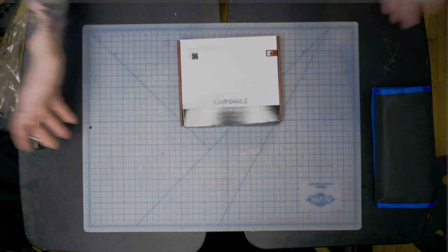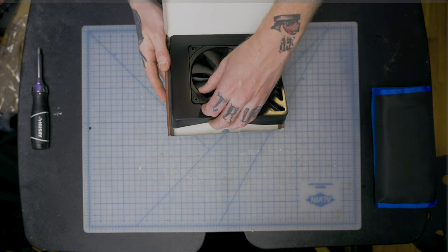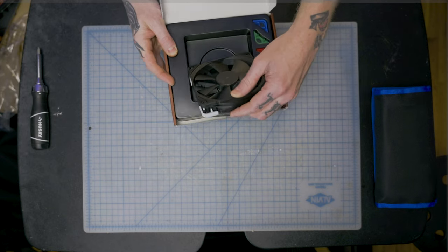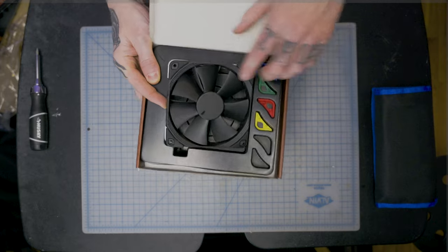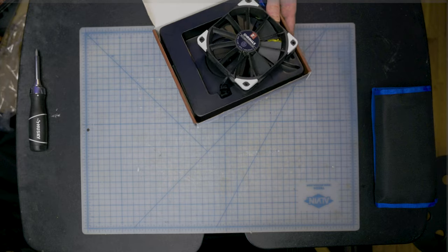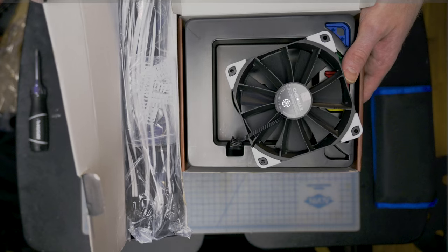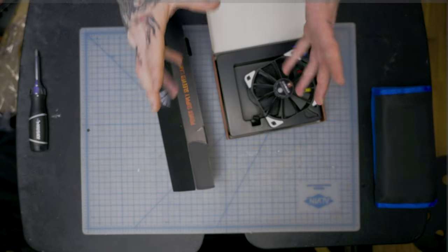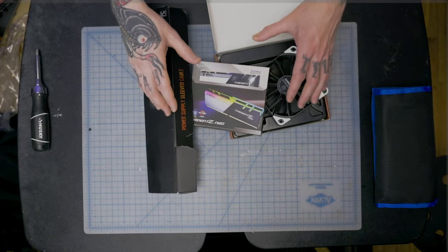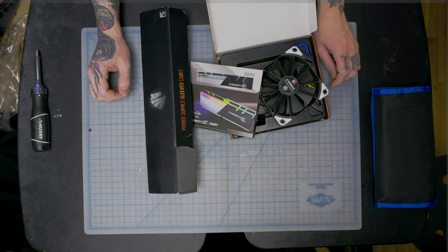To cap it all off, I'm adding a bunch of Noctua Chromax fans. Noctua's fan science is legendary — no RGB, but you can swap the corner accents for color. I'm putting white corners on to match the cables, and the white RAM glow will tie it all together. It won't be all-black, but it'll have a little life to it.